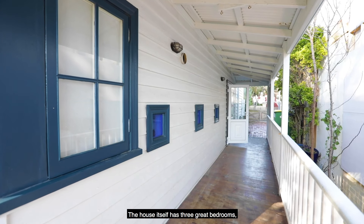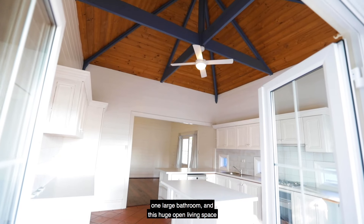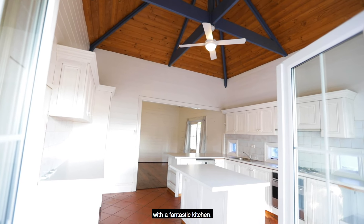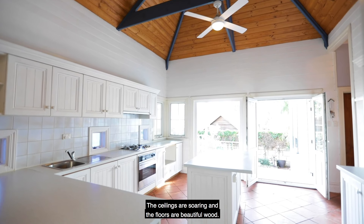The house itself has three great bedrooms, one large bathroom, and this huge open living space with a fantastic kitchen. The ceilings are soaring and the floors are beautiful wood.